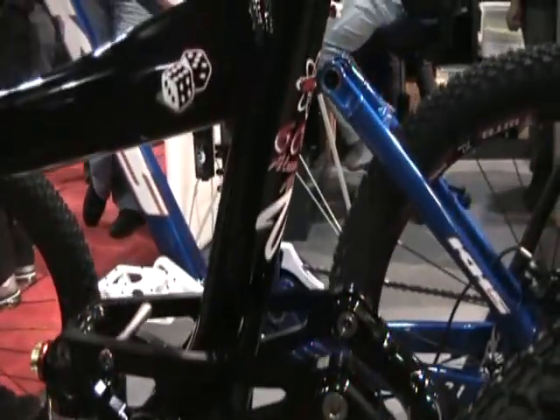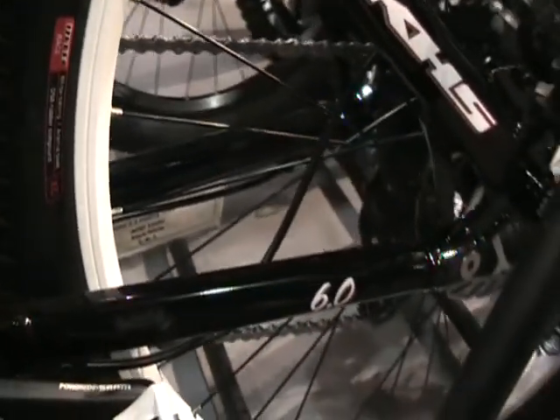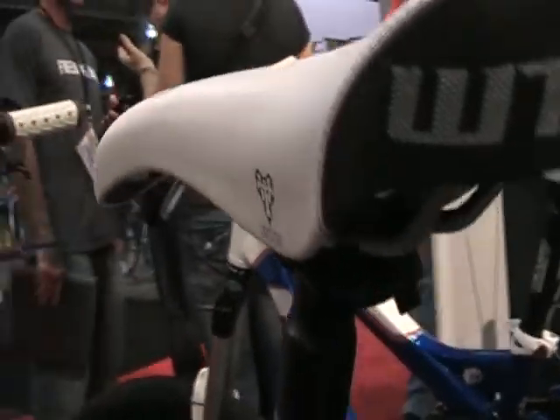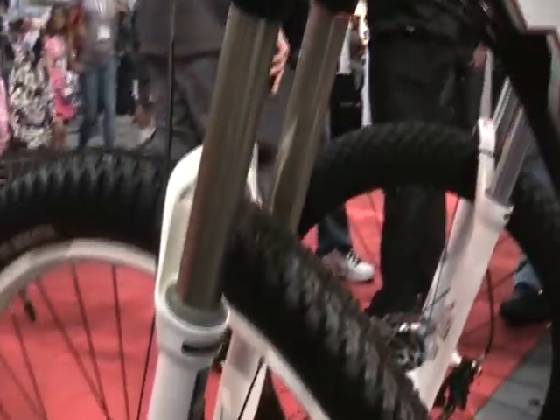We're running a RockShox rear shock on it as well. Same head tube configuration, 1.5 inch to inch-and-an-eighth. Truvative seat post, WTB saddle. Just a good all-around bike is our target for this one. We mixed it up a little bit and we're hoping for some good success — it's been in the line and we've had positive feedback, so it's here again.